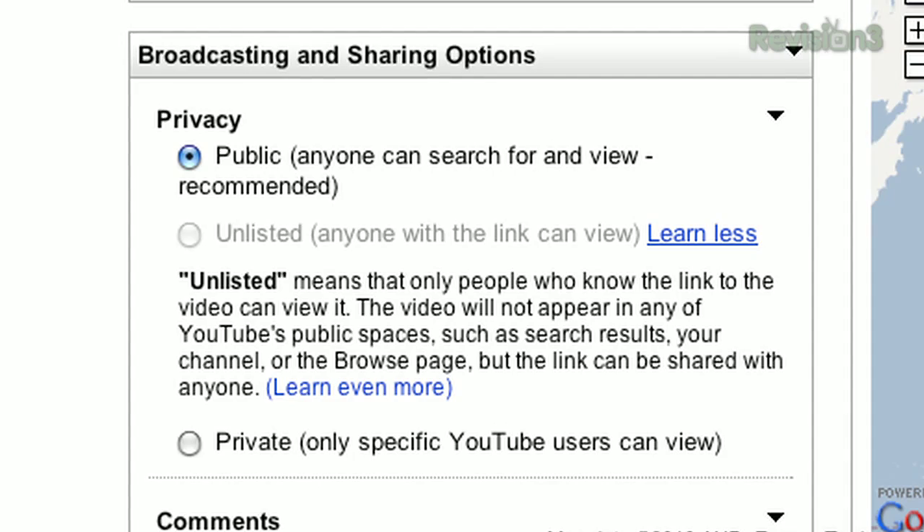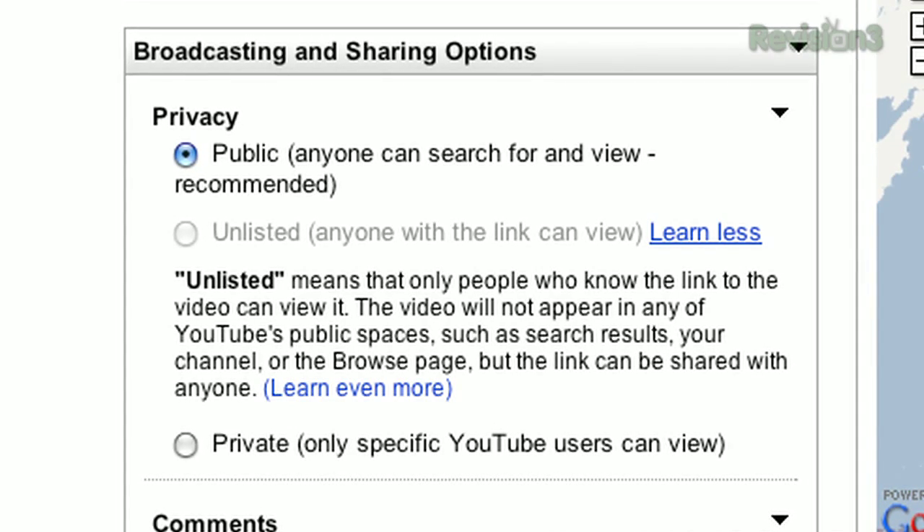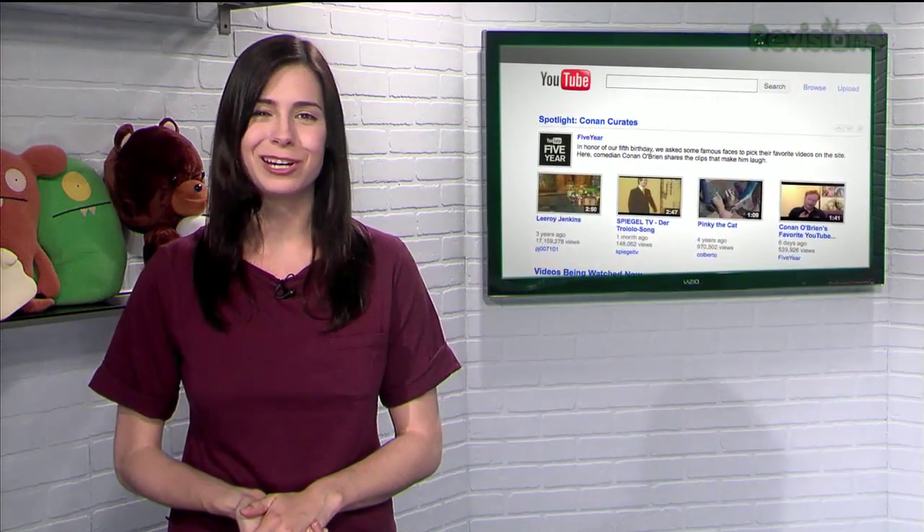This means you can send a video to your mom, who might not have a YouTube account, but still keep it out of the public search results. So if you've been putting off uploading last year's embarrassing birthday party video, perhaps this might change your mind. Keep in mind, though, that if it's a video you really don't want to fall into the wrong hands, the private option is still probably your best bet. Or just don't upload it at all.